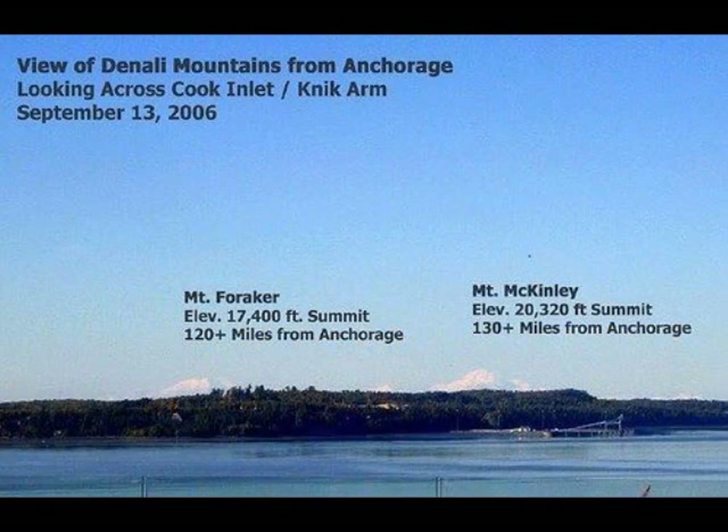79. From Anchorage, Alaska, at an elevation of one hundred and two feet, on clear days, Mount McKinley can be seen with the naked eye from a hundred and thirty miles away. If Earth were a ball twenty-five thousand miles in circumference, Mount McKinley's twenty thousand three hundred and twenty foot summit should be leaning back away from the observer, and almost half covered by nine thousand two hundred and twenty feet of curved earth. In reality, however, the entire mountain can be quite easily seen standing straight from base to summit.